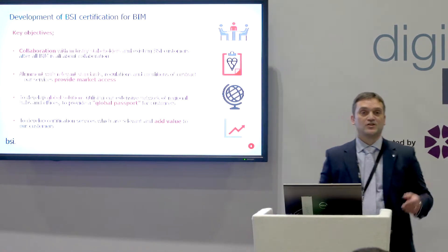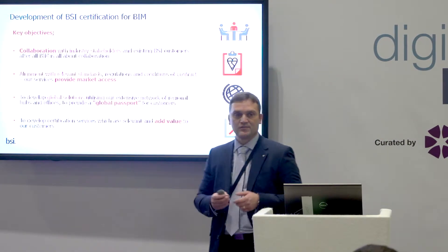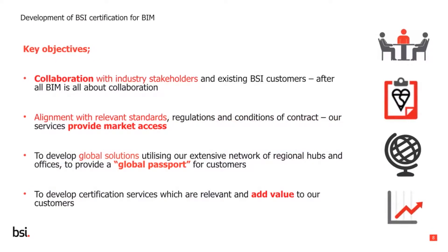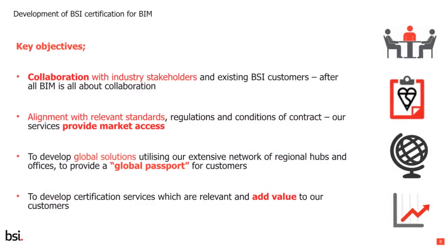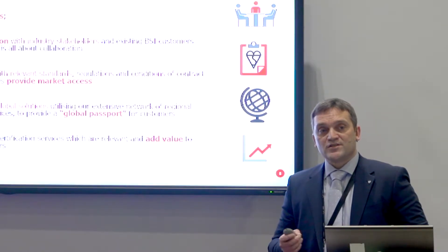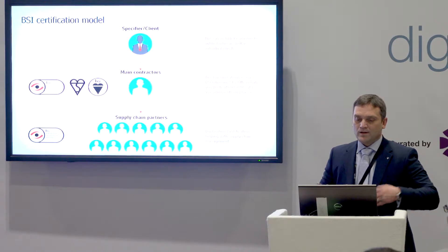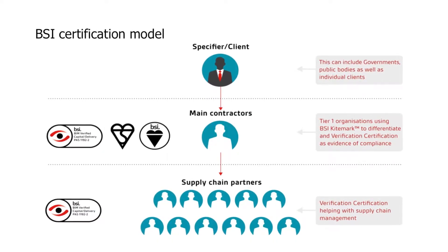Alignment with relevant standards may seem an obvious issue, but it's not. We have seen products in the marketplace that aren't necessarily aligned with the relevant standards. In doing so, we're able to provide market access — if we're creating certification frameworks, they need to be recognized globally. We've been very busy aligning with our global offices, and finally, we need to be focused from the outset on making sure these solutions add value to the end user.